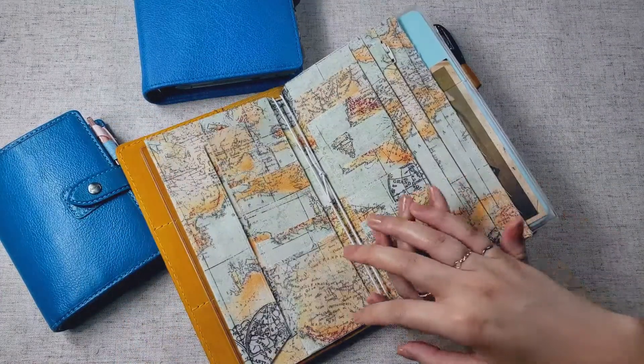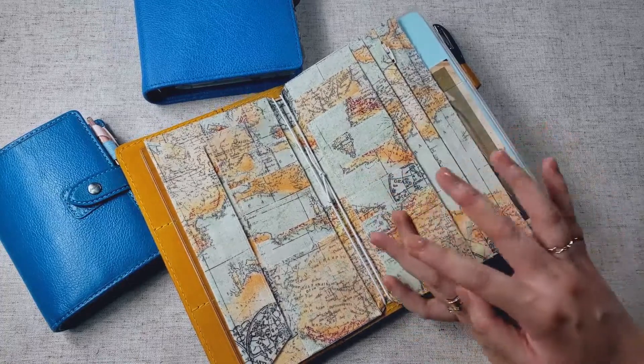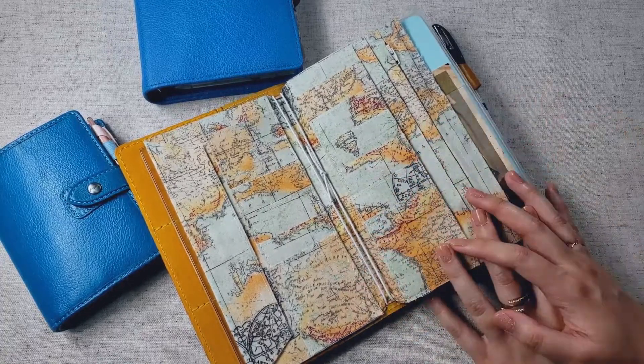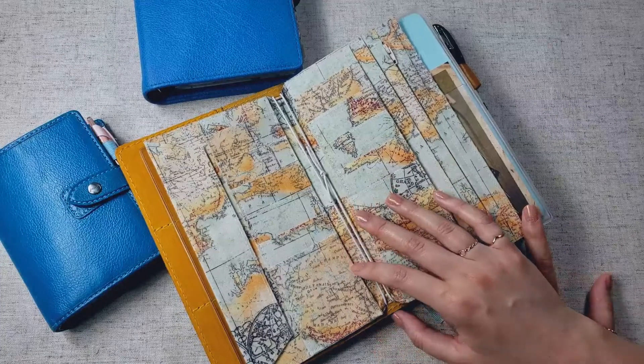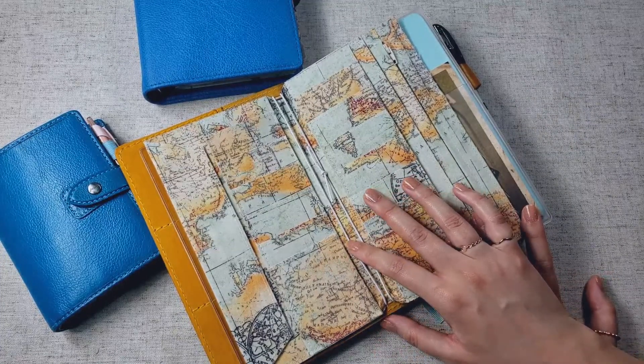I did intend to add more notebook inserts onto this traveler's notebook. I wanted to add more Moleskine Kaye notebooks for my inbox and my reference, but it got way too heavy for me, and it just got really annoying.